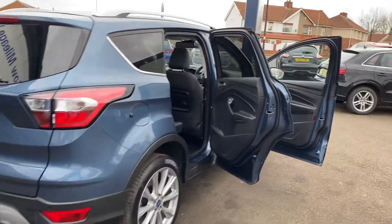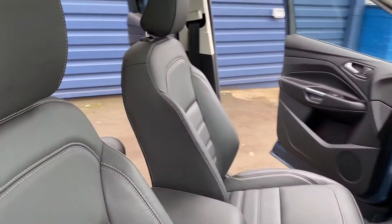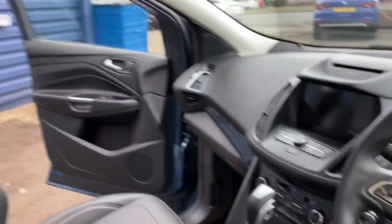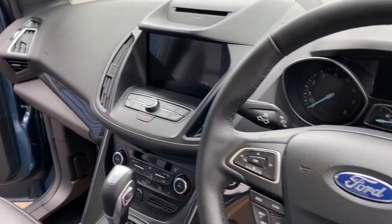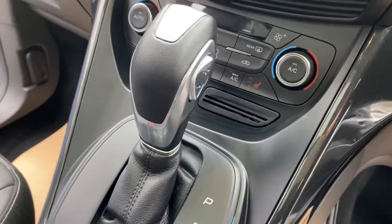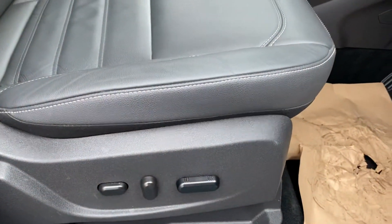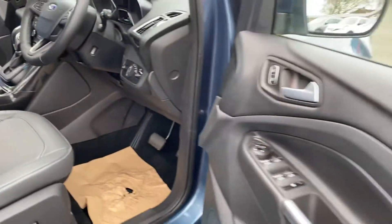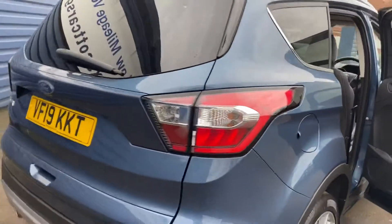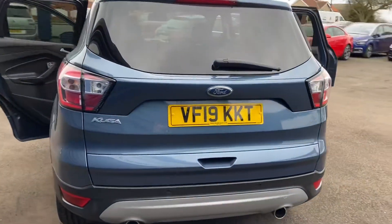Being the Titanium X model, it's got great specification inside. Full leather interior, panoramic roof with an open sunroof as well. Sat nav, cruise control, Bluetooth, and an automatic gearbox. It's got heated seats and electric seats, electric windows and mirrors. Parking sensors front and rear, and an electric tailgate on the vehicle. Fabulous specification on the car.